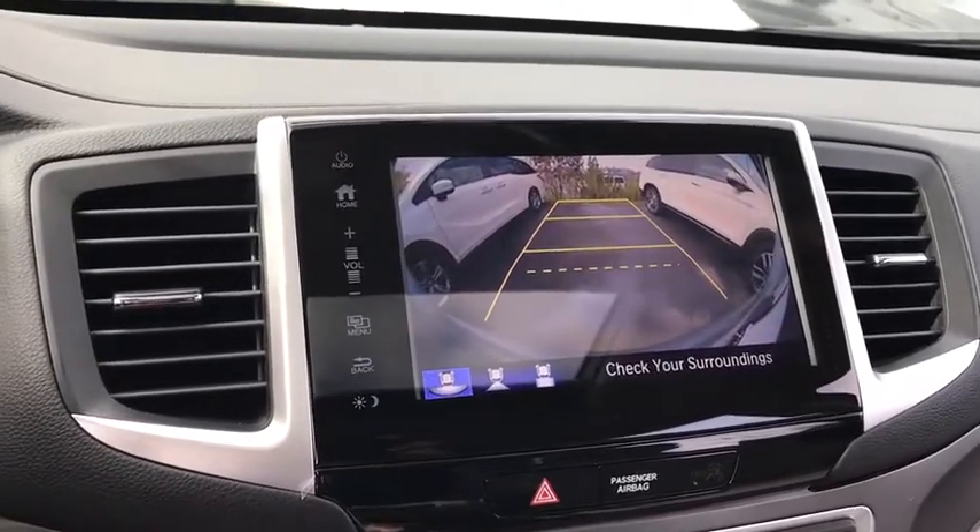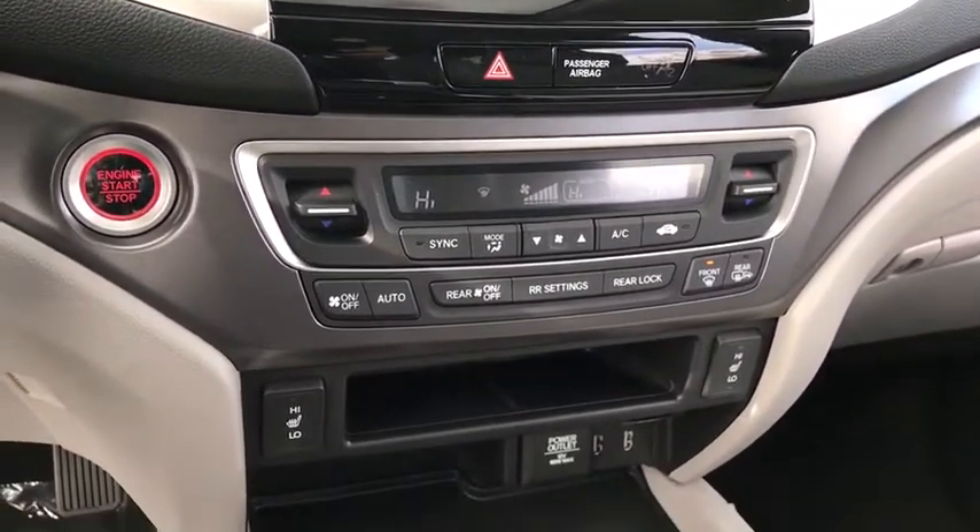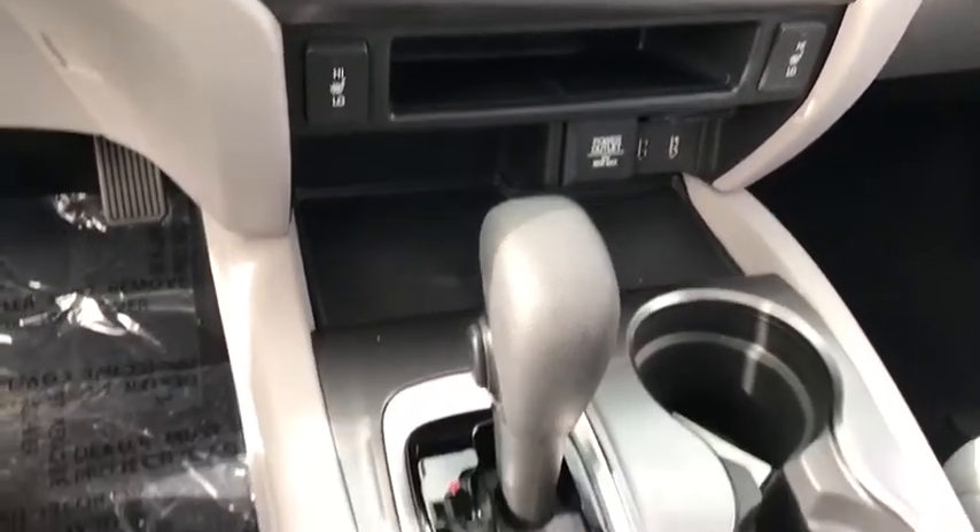Keyless entry, backup camera, all-wheel drive, anti-lock braking system, Bluetooth, leather-wrapped steering wheel, and adjustable steering wheel.